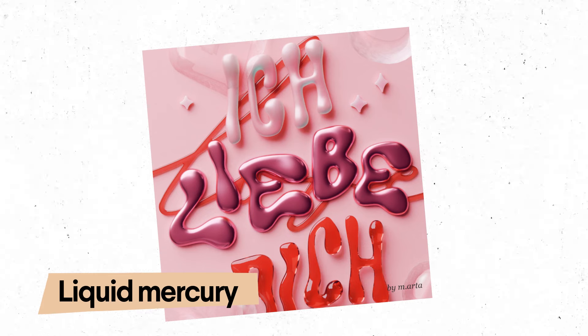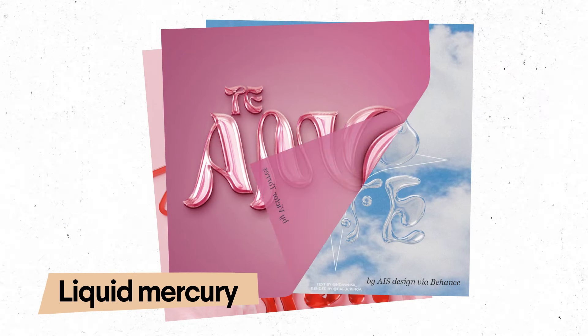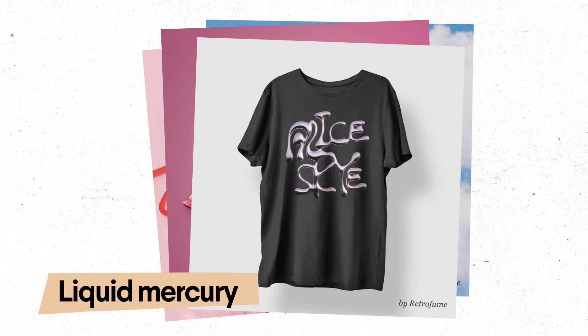Throwback Liquid Mercury fonts are shiny, oozy, funky, and probably very familiar to anyone around during the Y2K era. Like yours truly.